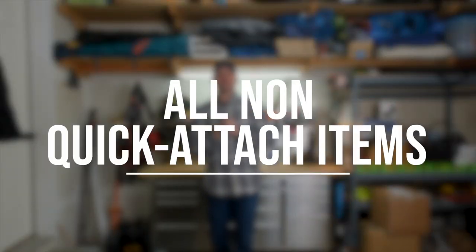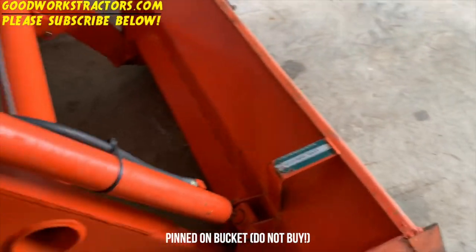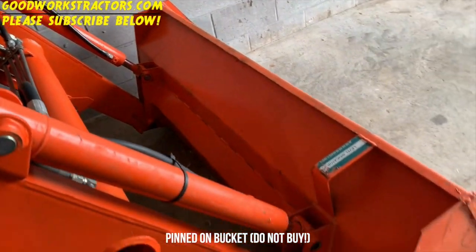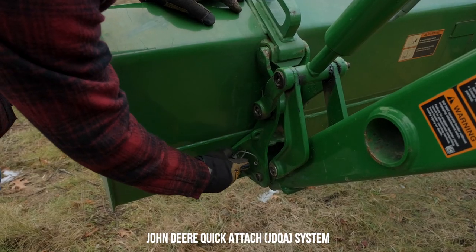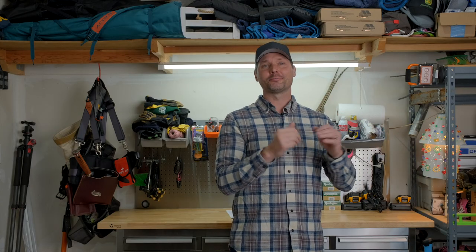Far and away, number one on our list was anything that is not quick attach. I left this intentionally vague because quick attach means different things to different people. One big one is on a front end loader — not getting a pinned-on bucket. Doing so makes it very difficult to quickly go from attachment to attachment. With a quick attach bucket — John Deere quick attach, skid steer quick attach, global quick attach — you can take your bucket off and put on pallet forks, a grapple, a bail spear, a snow pusher, a snow plow. The other common use is on the three-point hitch with a quick hitch. Using a quick hitch is going to simplify the connection and disconnection process, make it much quicker — sweat-free, pain-free, cuss-free. It's a very simple system once you figure it out.